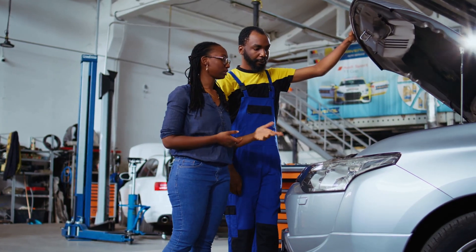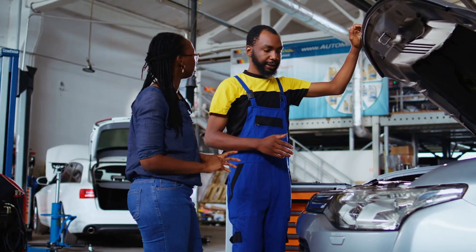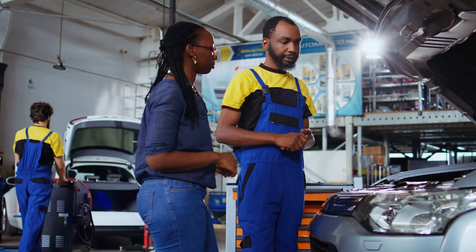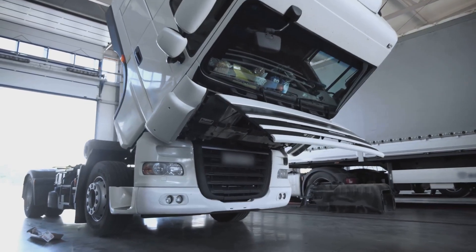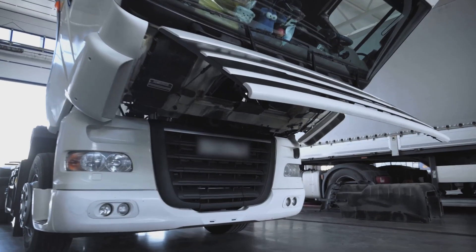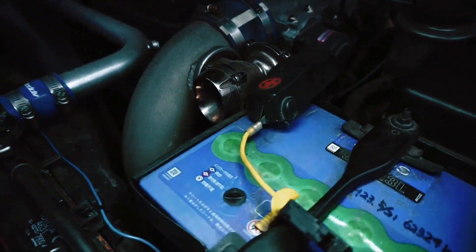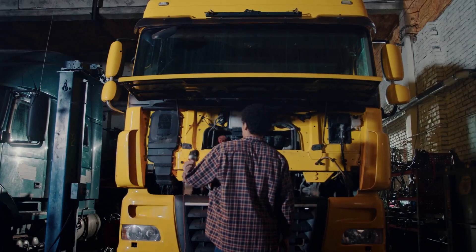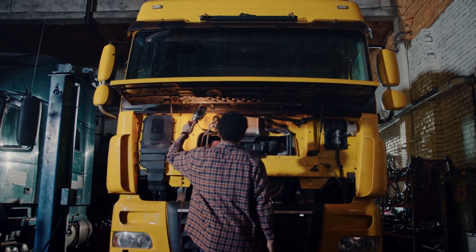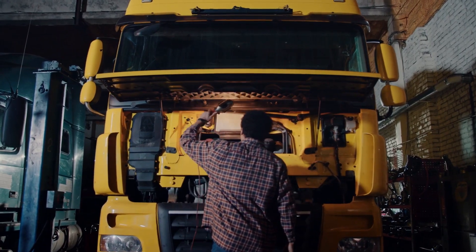Here's the deal. Ford has released a Technical Service Bulletin, or TSB 23-2143, to address this exact problem. It covers 2017 to 2020 F-150s, 2018 to 2020 Expeditions, and Lincoln Navigators — all with the 3.5L EcoBoost engine built on or before November 30, 2019. If your ride falls in that range, listen up, because understanding the symptoms and causes can help you catch the problem early.